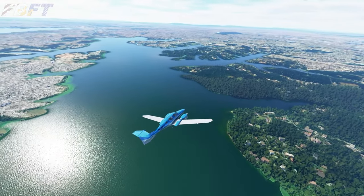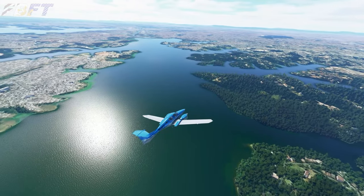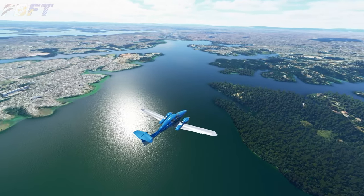Microsoft Flight Simulator and its streaming photo imagery have opened up a virtual world to millions of pilots, both new and old. Join me, Lee, for Video 1 in my Circuits of the World series.